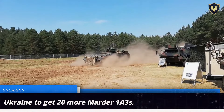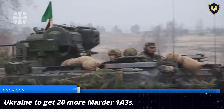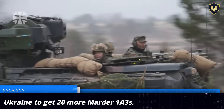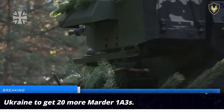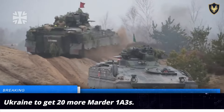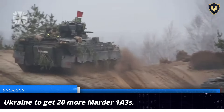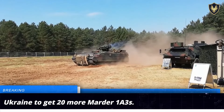The German Ministry of Defense has announced an updated military aid package for Ukraine that includes the delivery of 20 Marder IA-3 infantry fighting vehicles to the Ukrainian army. Ukraine is already operating a fleet of the German-made Marder IFVs, though 11 of them have either been abandoned, destroyed, or damaged by Russian forces.